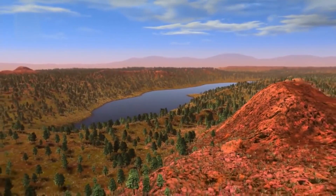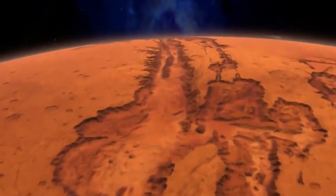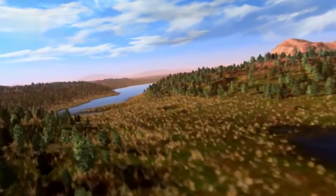Mars may have been a paradise for life with liquid water, a stable climate, and the potential for evolution. But the Red Planet's secrets are yet to be fully uncovered. This was the general belief about Mars until something changed.